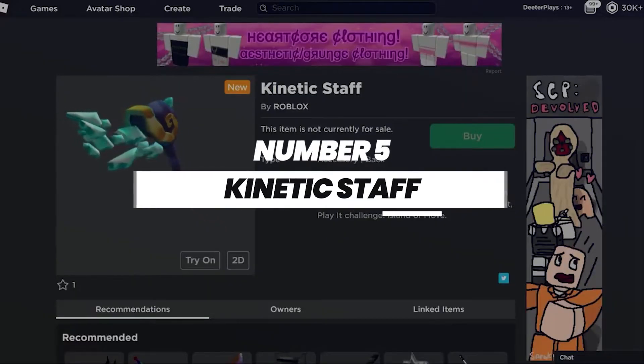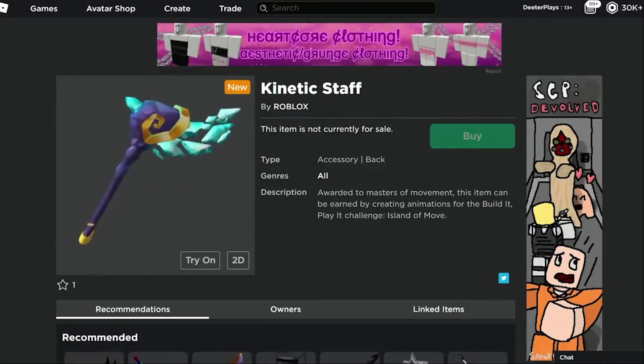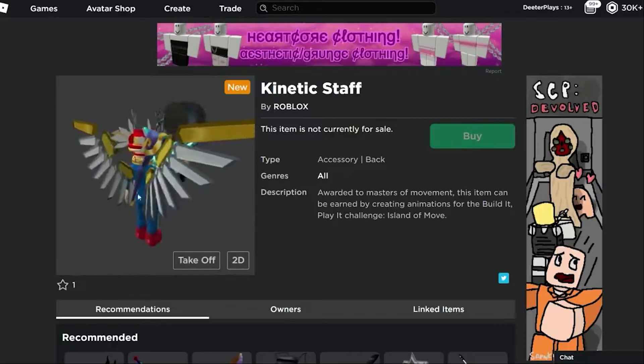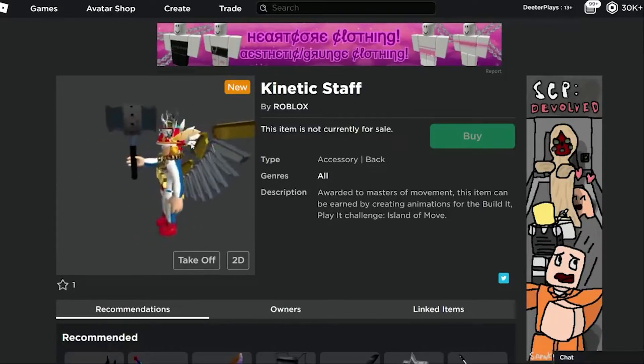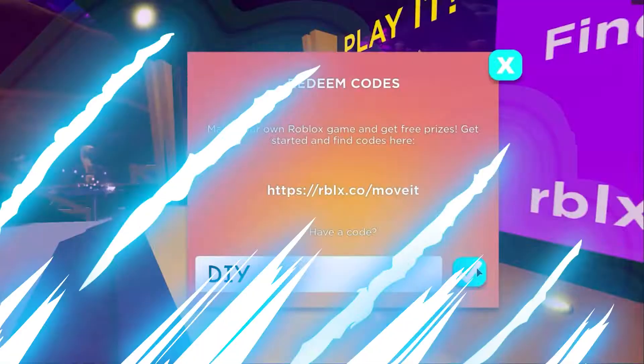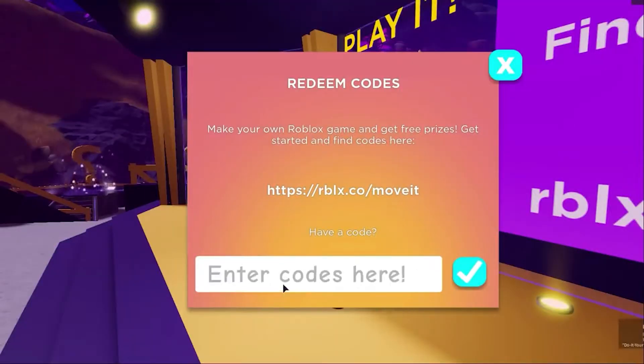Number five: kinetic staff. We've got a code for you that you could easily enter in the redeem code box. The code is pretty simple and easy to memorize. Type DIY — this is in all caps, by the way. This will help you get a super kinetic staff and also a kinetic avatar that you couldn't resist choosing.